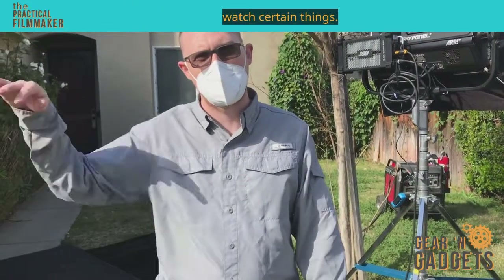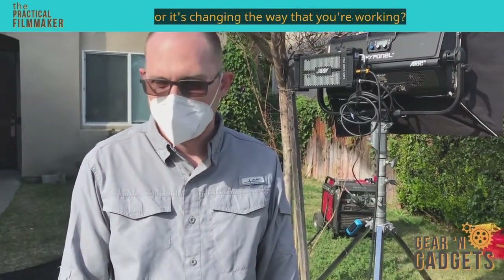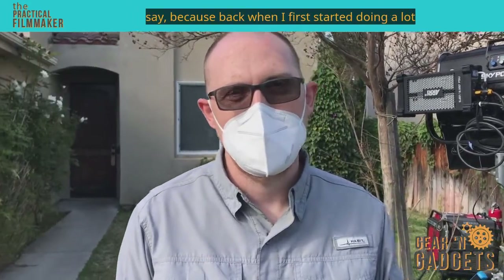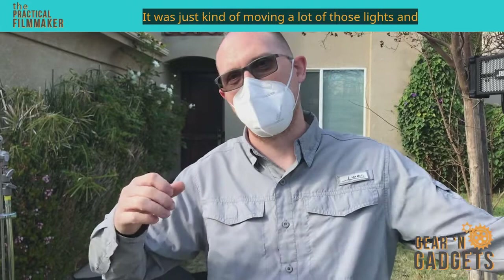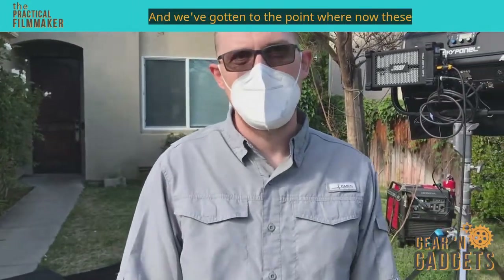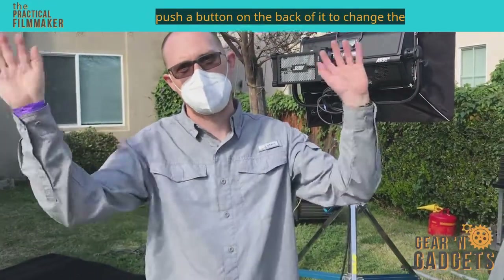You can get into certain situations and block just certain things. What about a new piece of kit that you really like, or that's changing the way you're working? Honestly, just LED lights in general. Back when I first started, it was just so hot — moving a lot of those lights, burning yourself all the time. Now these LEDs are just as powerful and you only have to push a button on the back to change the color.